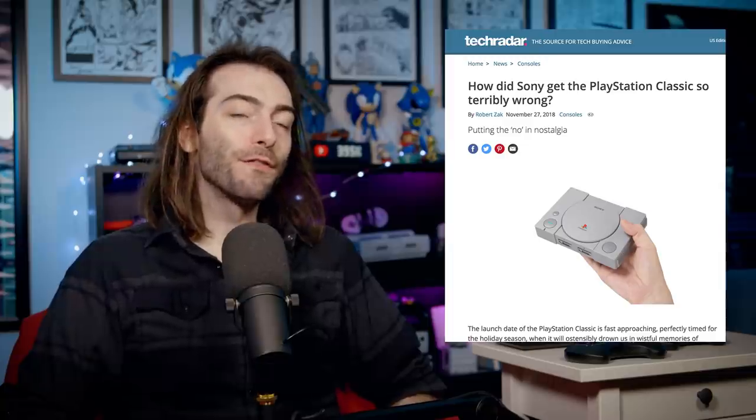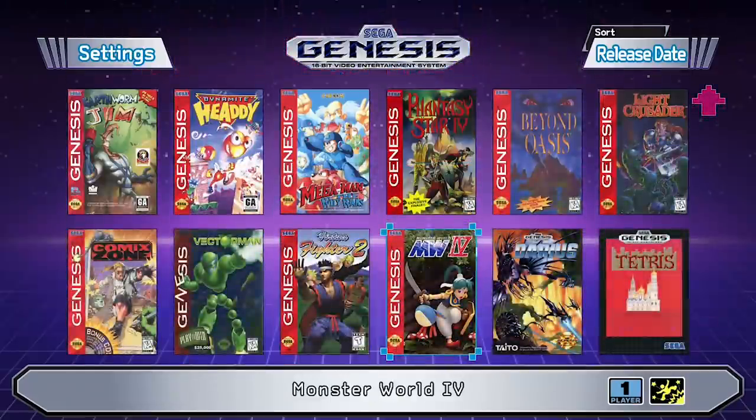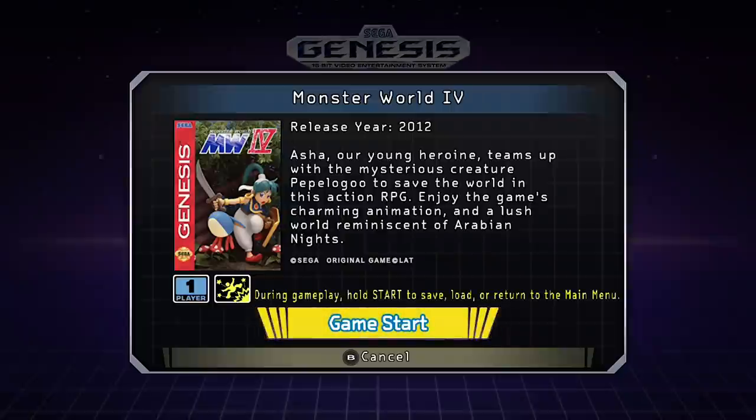Looking pretty should not be the only reason you purchase this thing. The real draw here are the games. The Super Nintendo Classic came with 21 games. The PlayStation 1 Classic came with 20 games, and we all know how well that turned out. The Sega Genesis Mini comes with 42 games. I'm just gonna flash all the games on screen and talk about the notable ones. Some of these games are classics, some you've probably never heard of, and some you couldn't have heard of before because they didn't exist.